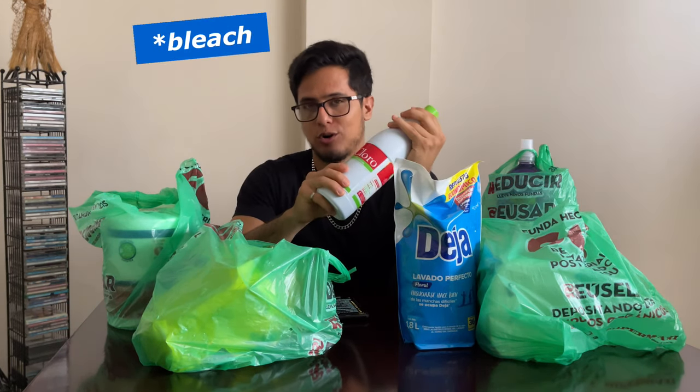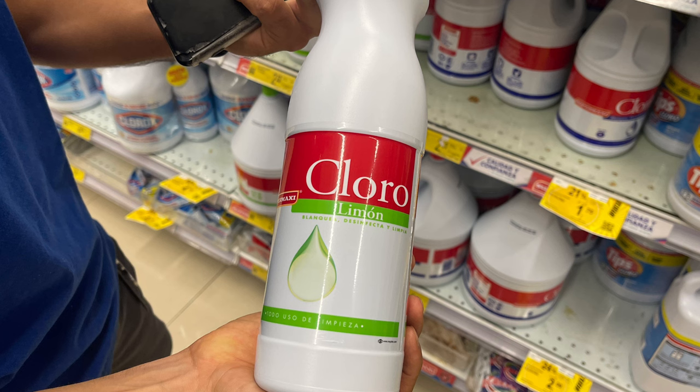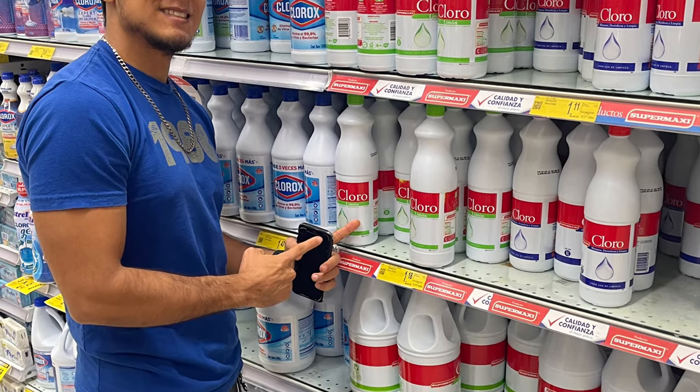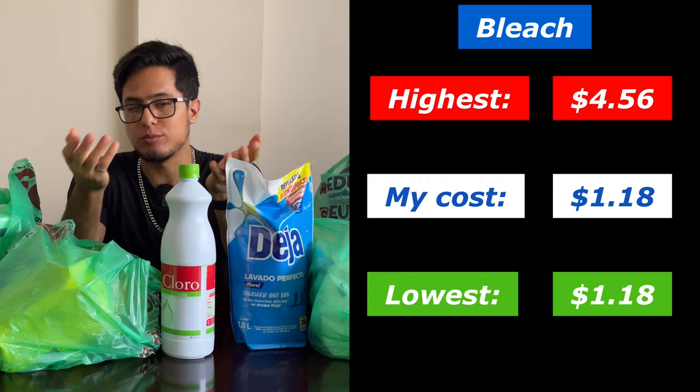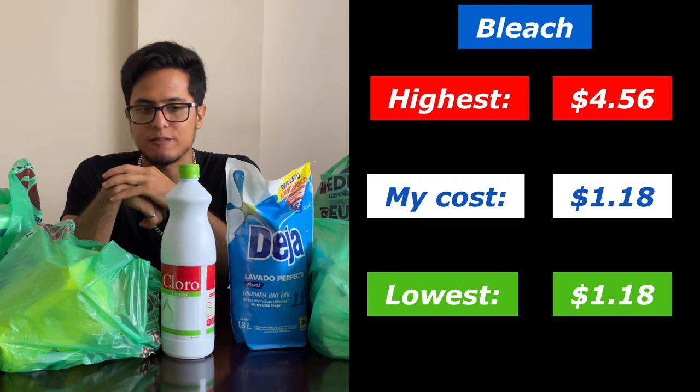Our second item is Clorox, and this Clorox cost me $1.18. There were some that were more expensive at $4.56, but this was really the cheapest option I could find.